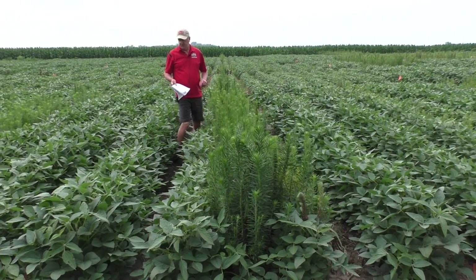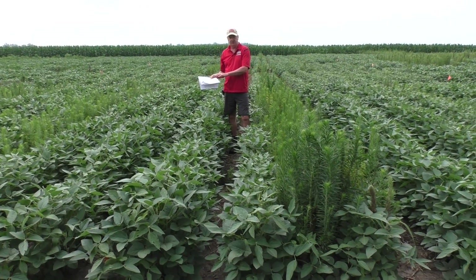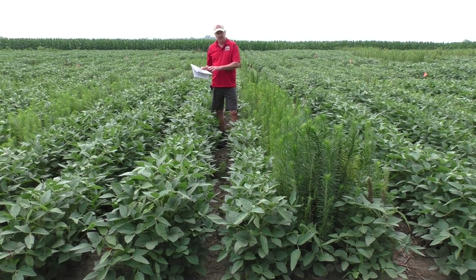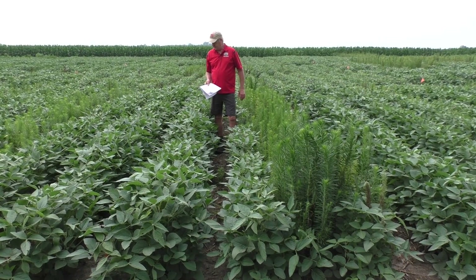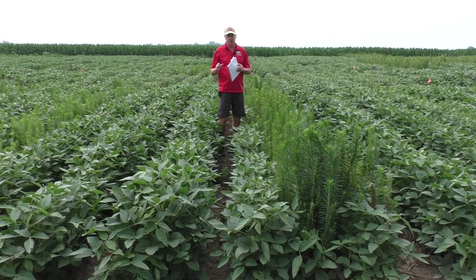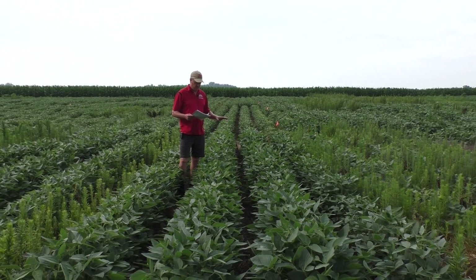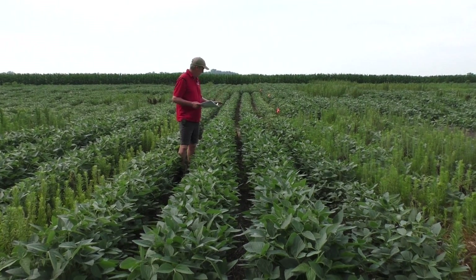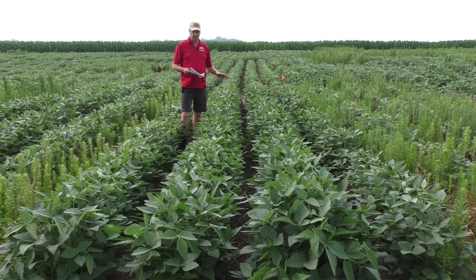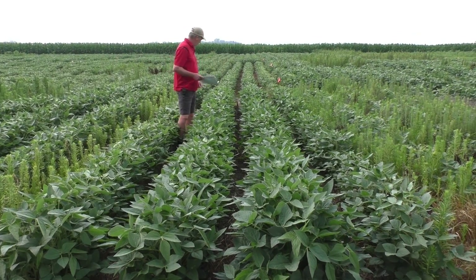That approach does maximize your potential for issues with off-target movement. You're basically saving the dicamba for the post — it's going to be hotter, and you're going to have to be more careful with application to avoid off-target movement. It's just going to be more critical in mid-June than at the end of April. So plot 105 is glyphosate-2,4-D followed by dicamba and glyphosate. We saw how well the glyphosate-2,4-D worked — there were a bunch of plants here at the time of the post — and the dicamba with the glyphosate did finish those off.